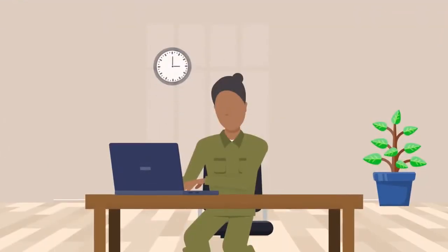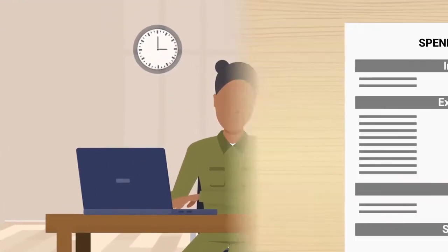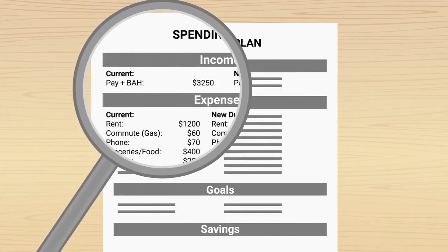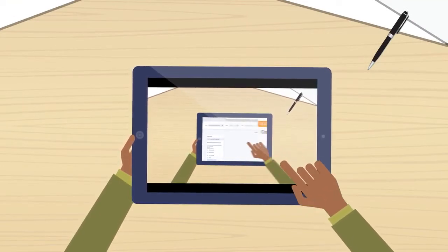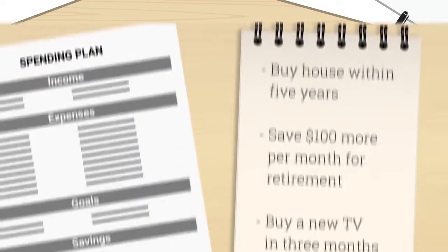If a permanent change of station or PCS is on the horizon for you, this is an ideal time for a review. Your spending plan is a tracking tool that enables you to see how much money is coming in and where it's going. If you still need to create yours, watch the Creating a Spending Plan video in this series. Once you create your spending plan, you will need to make periodic updates to areas that change.